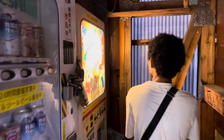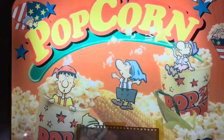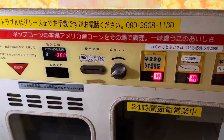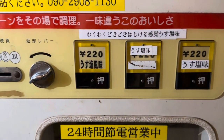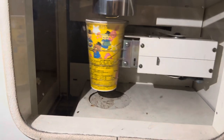It was located all the way in the back of that tiny walkway. The popcorn machine offered three flavors: butter, lightly salted, and curry flavor — all for 220 yen. We decided to try the butter flavor. How this machine works is that a few kernels are placed in a cup, then put into a microwave that is attached to the machine, and then they're popped and turned into popcorn.